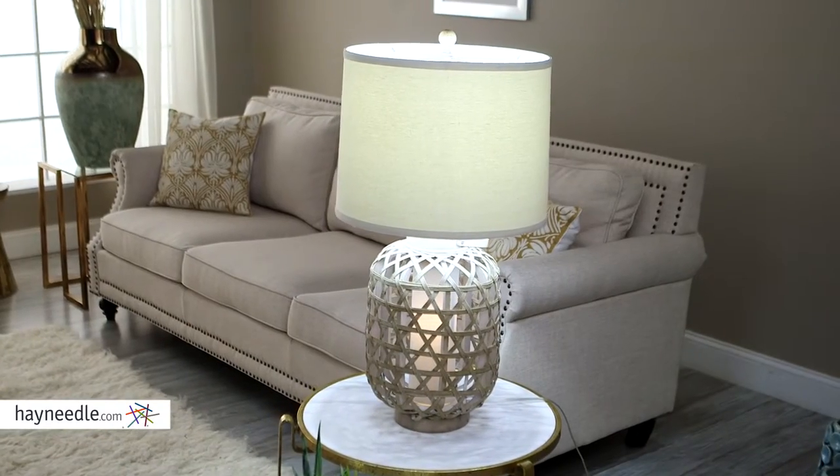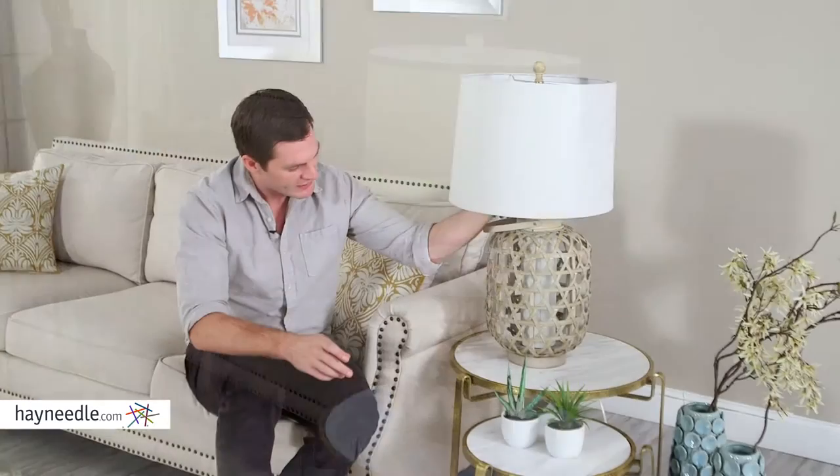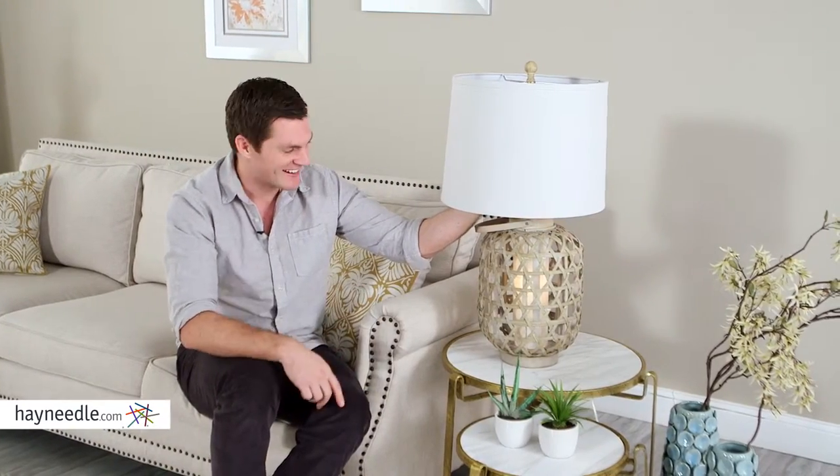The cream colored linen shade puts off a fabulous glow, but best of all, has a four-way click which includes a night light. Check that out.